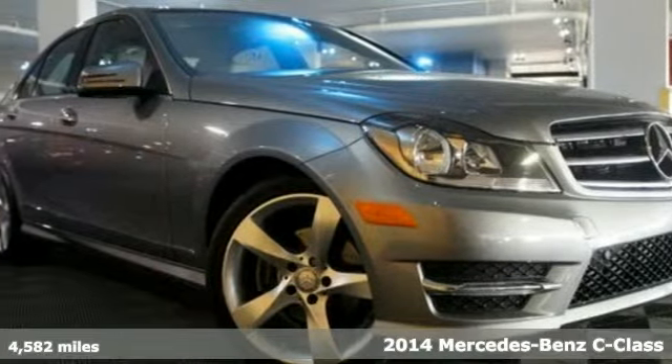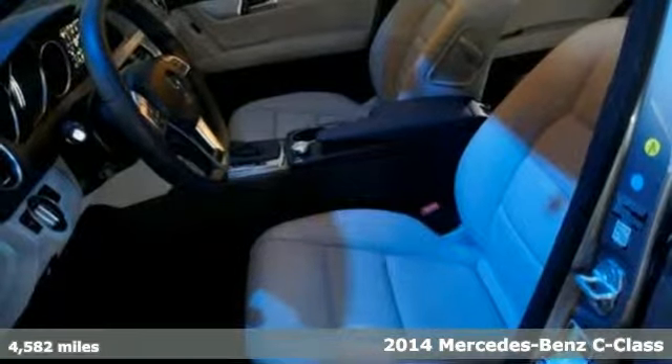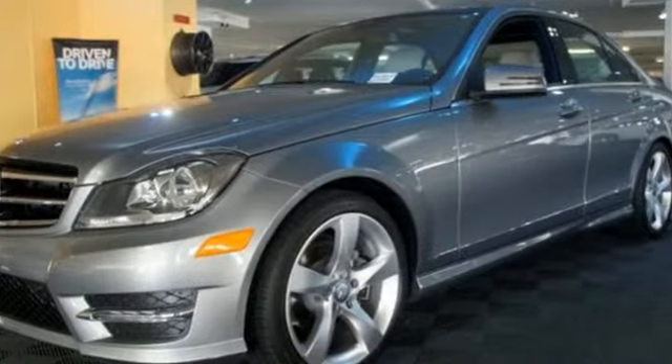Here's a 2014 Mercedes-Benz C-Class. The C-Class has been a favorite in luxury and sports sedan markets for years, and for good reason. It has cutting-edge safety features and enticing performance.